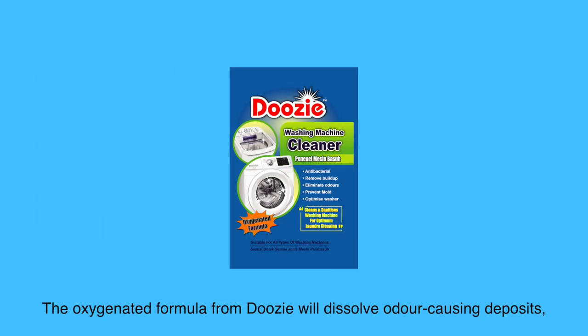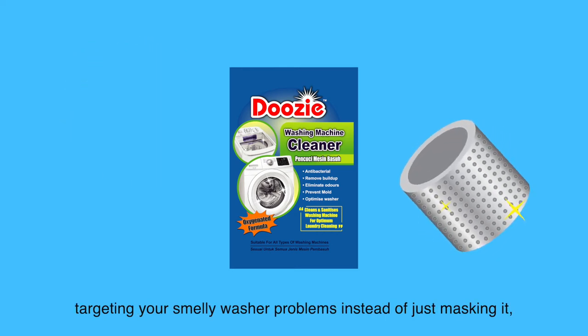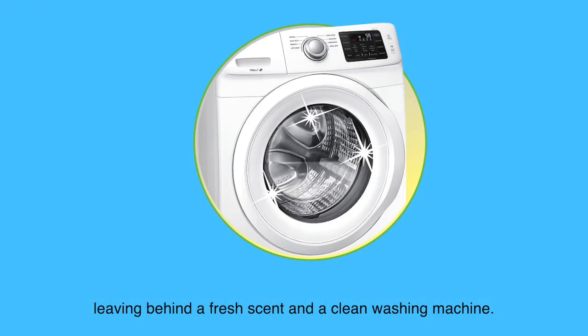The oxygenated formula from Doozy will dissolve odor-causing deposits, targeting your smelly washer problems instead of just masking it, leaving behind a fresh scent and a clean washing machine.